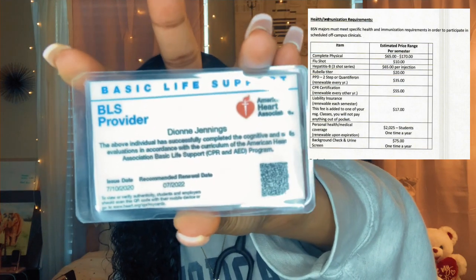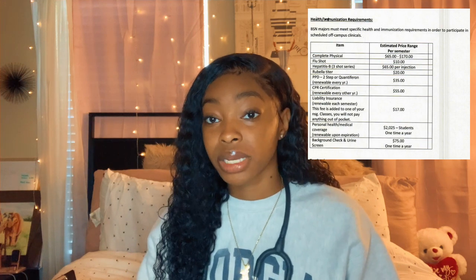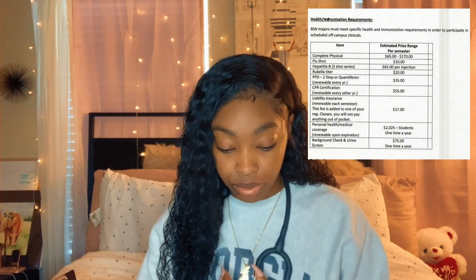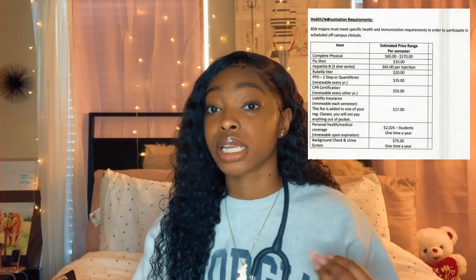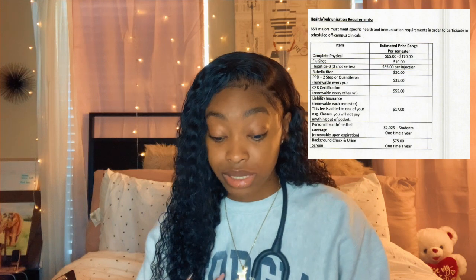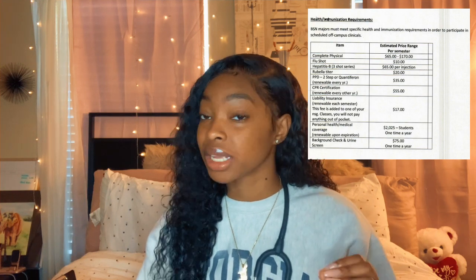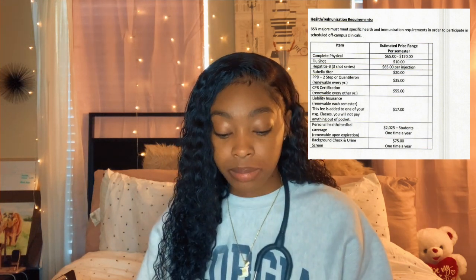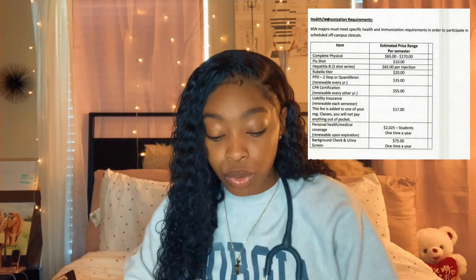Liability insurance is also something we pay every semester — it's $17. Georgia Southern offers insurance if you don't have your own for $2,025 once a year, so always make sure you put in your own insurance information. If you don't, they'll charge you that $2,000 on top of your tuition. Background check and urine drug screen is $75 one time per year.